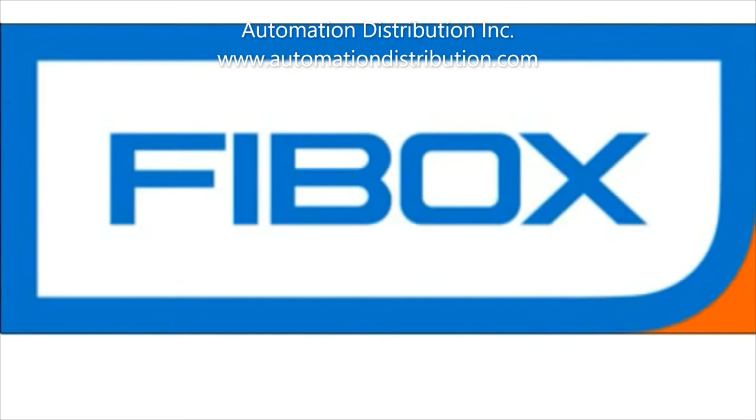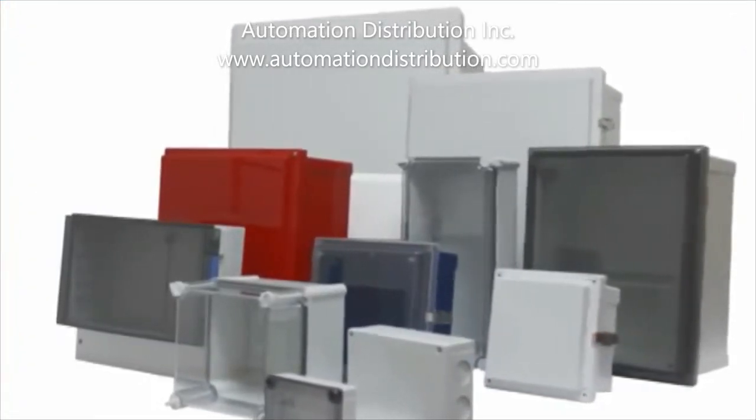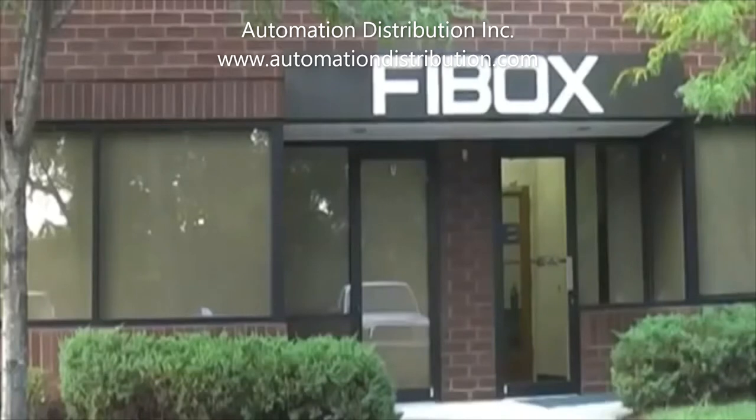FiBox is one of the leading manufacturers of polycarbonate enclosures in the world, offering one of the most extensive ranges of polycarbonate enclosures for the packaging and protection of electrical and electronic systems. Known worldwide for our robust design and exacting quality of over a thousand enclosures and their accessories, a FiBox enclosure can handle just about any environment.